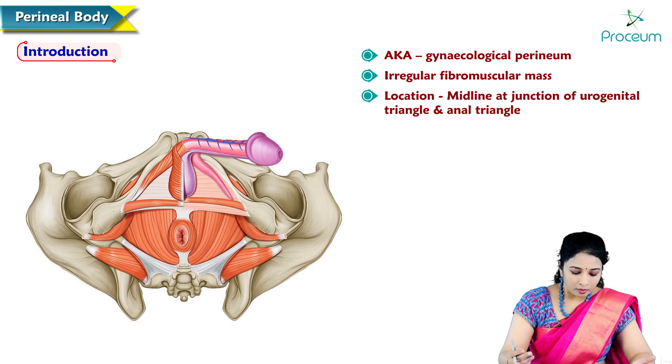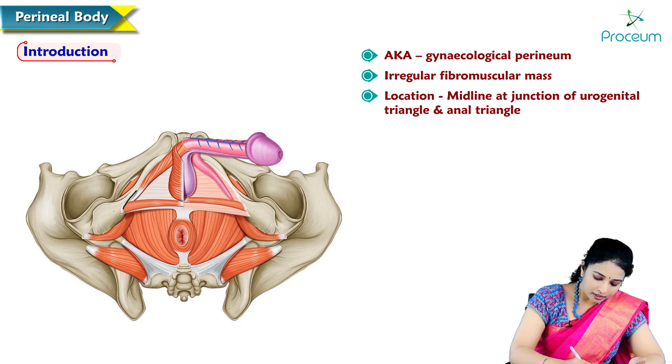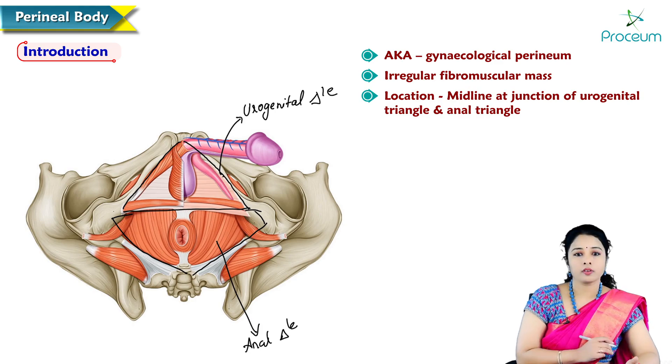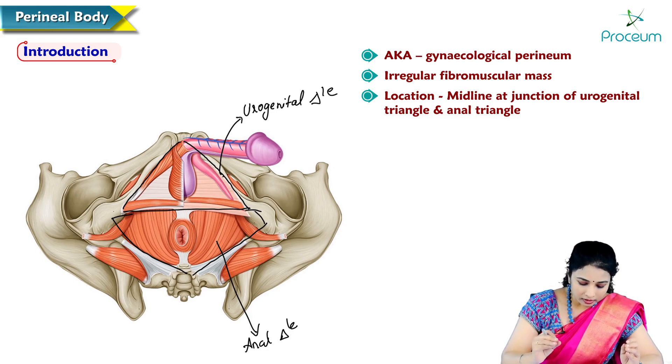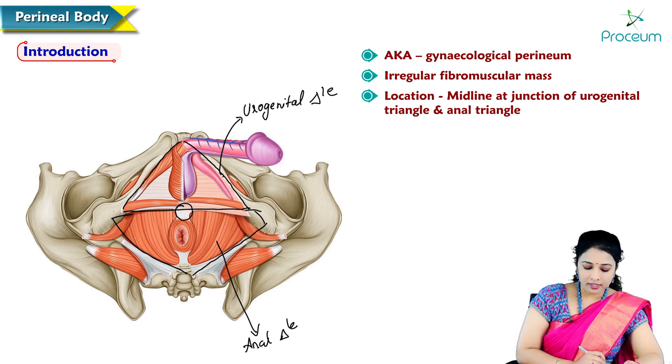Here is the perineum of male where we can see the urogenital diaphragm anteriorly, which is the urogenital triangle. This is the urogenital triangle present on the anterior side and posteriorly we have the anal triangle. The perineal body is the muscle mass located at the junction of the urogenital triangle and anal triangle.